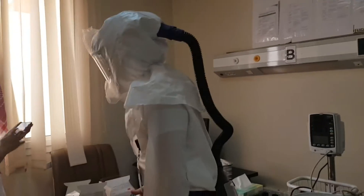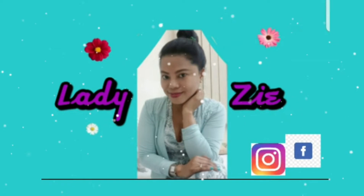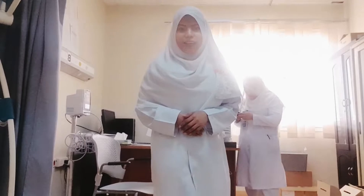Thank you for joining us. Hello guys! Welcome everyone! Welcome to my channel!